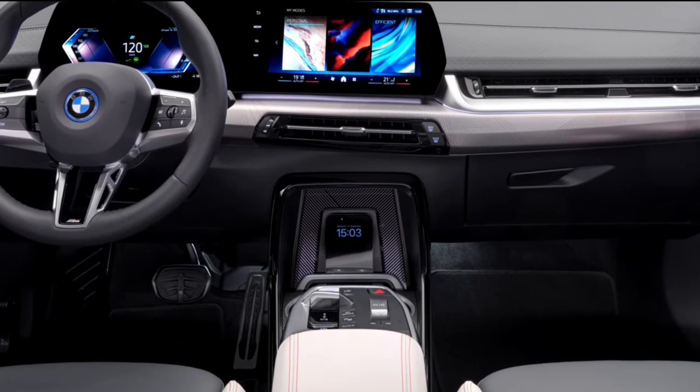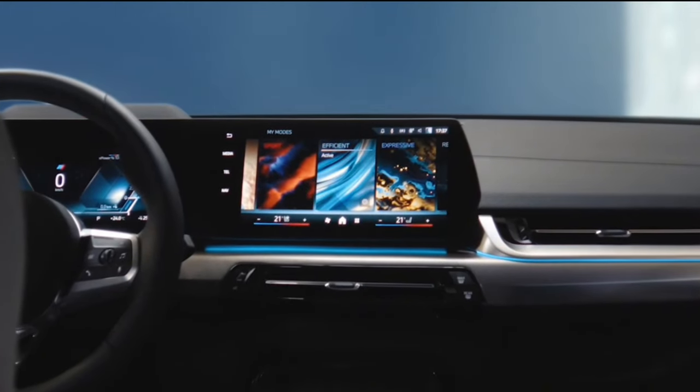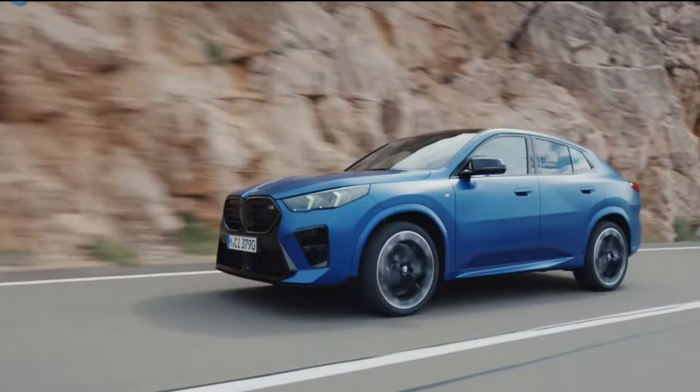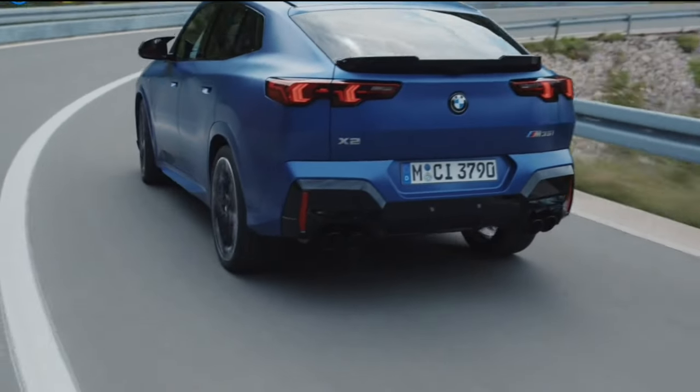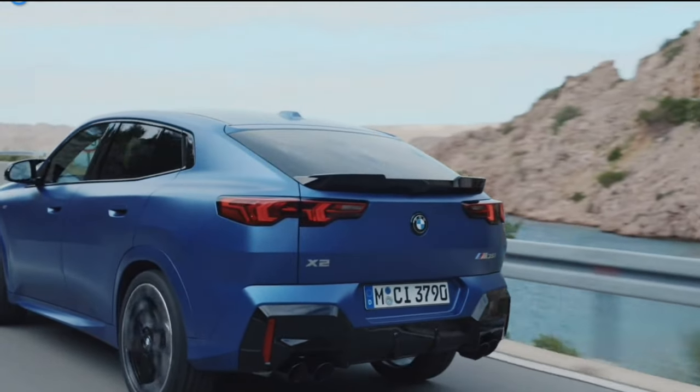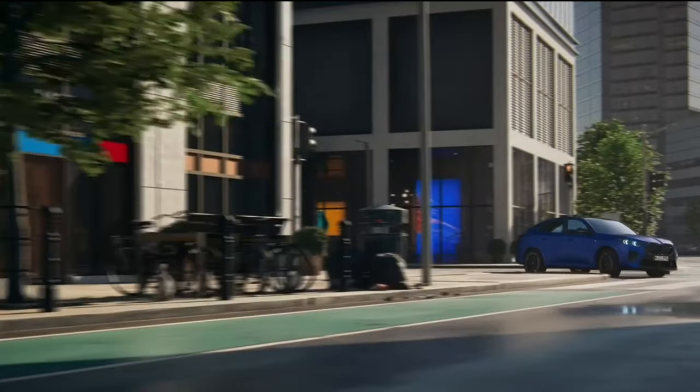BMW claims the larger dimensions of the X2 have wrought additional shoulder and elbow room, as well as a full inch of extra knee room for back seat passengers. The rear seats can be folded in a 40/20/40 split and can accommodate up to 51 cubic feet of cargo space while folded. Remote start and heated front seats and steering wheel are both optional.